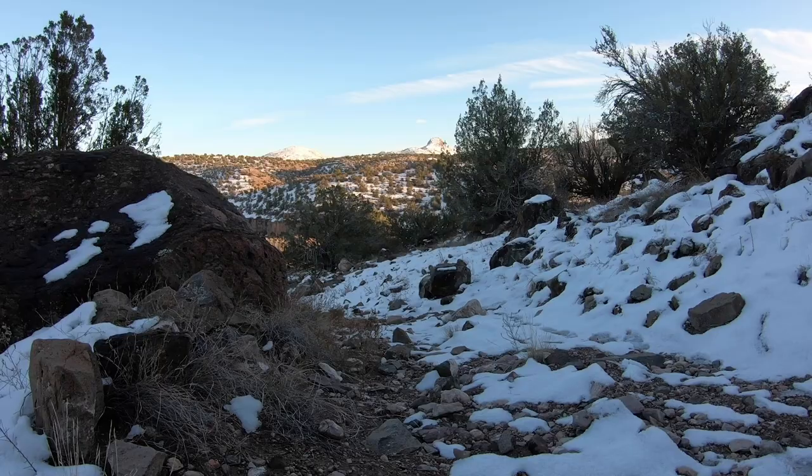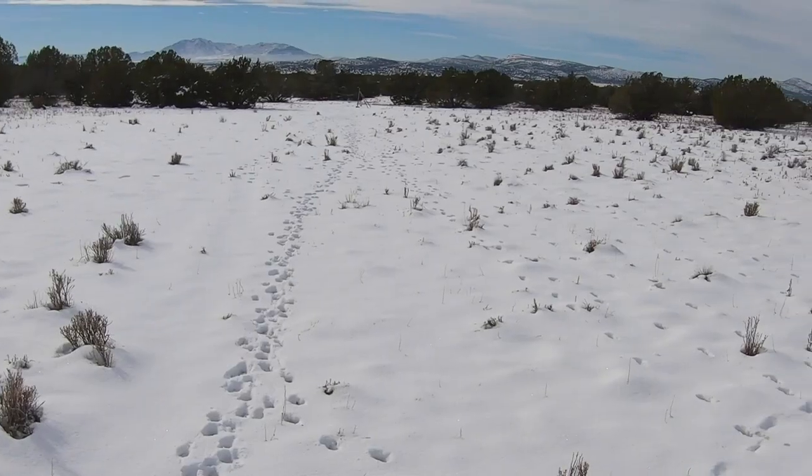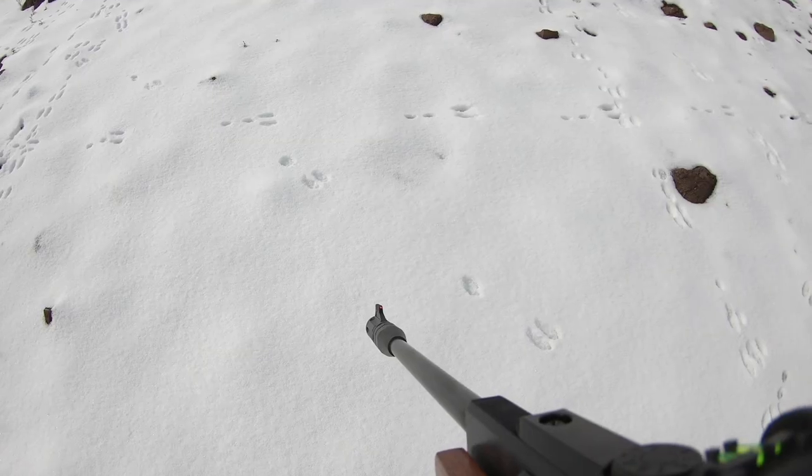Their tracks are obvious. Just on this little walk I've done so far this morning, I've seen elk tracks, deer tracks, coyote tracks, and cottontail tracks. I love hunting in the snow for this reason right here.